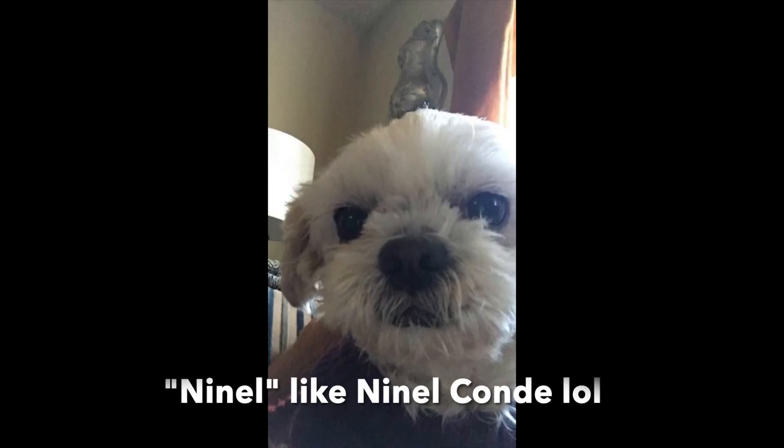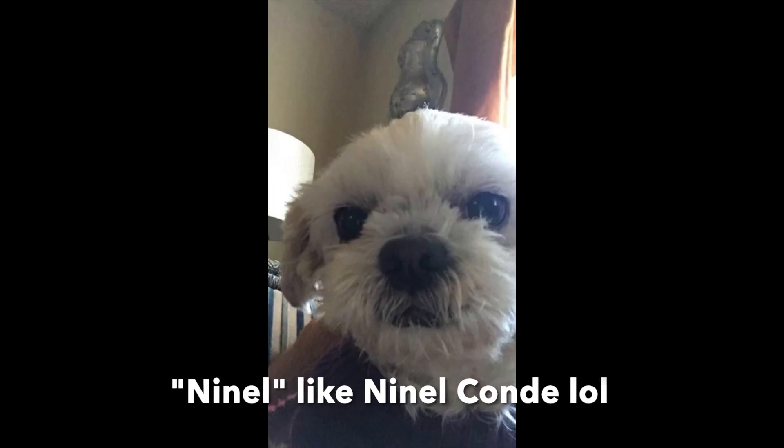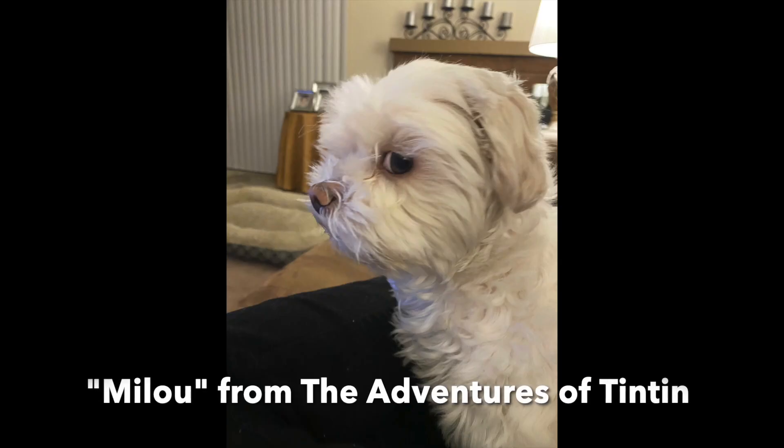I've never really properly introduced my other two dogs. Basically I have two — one of them is the older one, she's maybe like 13 years old, and she's actually the mom. Her name is Ninel, like this Mexican pop singer. And I have her daughter, which is Milu. If you've seen The Adventures of Tintin in Spanish, instead of calling her Snowy like in English, he calls her Milu.